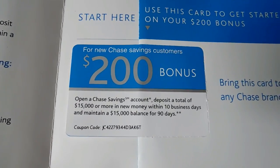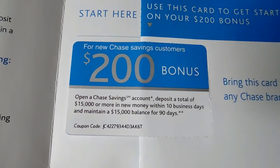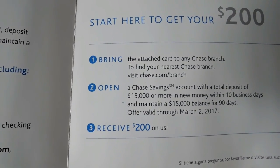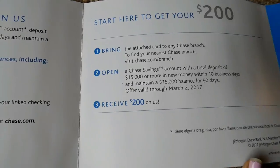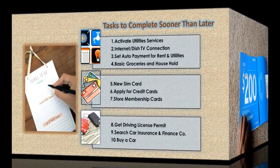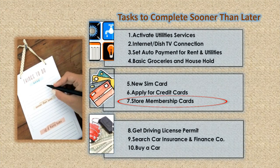But it all depends on the situation. This is a very important step for building your credit history. You will need to have a good credit history to take any car loans, personal loans, or a mortgage, etc.